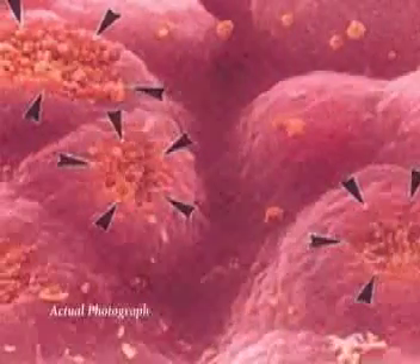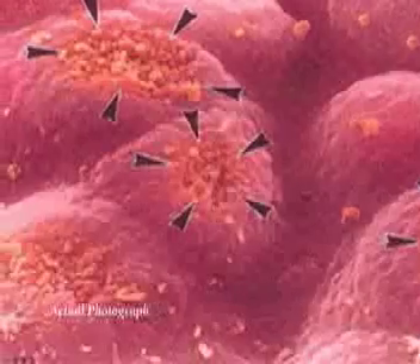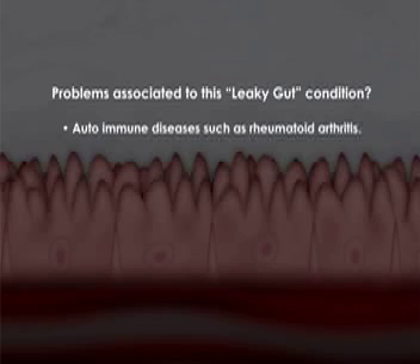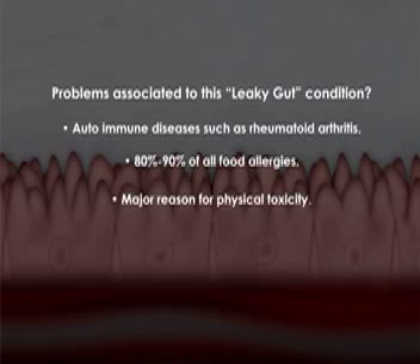There are many well-known conditions that are scientifically documented to be connected to leaky gut — autoimmune diseases like rheumatoid arthritis, a lot of food allergies. In fact, over 80 to 90% of food allergies are simply leaky gut. And of course, it's a major source of toxicity.